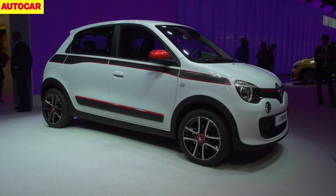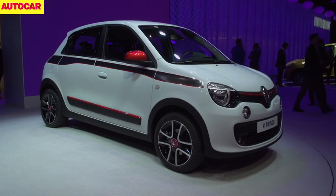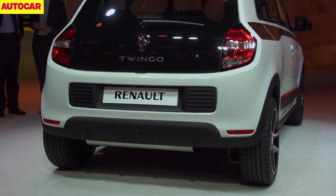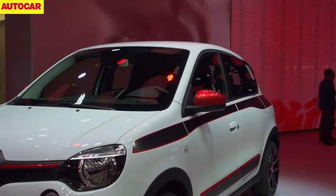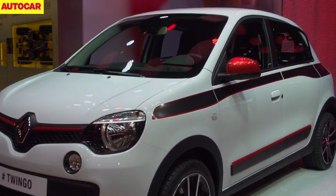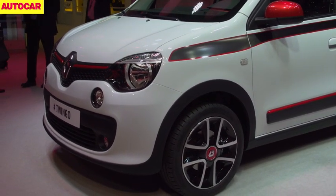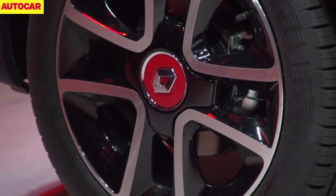Renault's third-generation Twingo city car is as radical as the Citroën, not because it's cheap, but because it's rear-engined and rear-wheel drive, a remarkably unusual set-up these days. Despite being the first Twingo to offer four doors, it's a full 10cm shorter than the car it replaces, so it's only 3.5m long. It'll go on UK sale in September, with prices that Renault claims will be competitive, meaning it should cost from under £10,000.